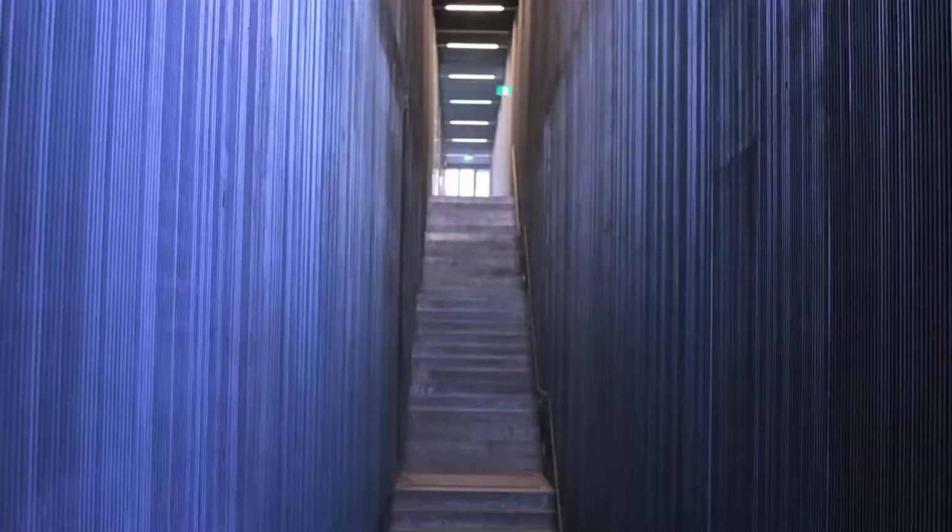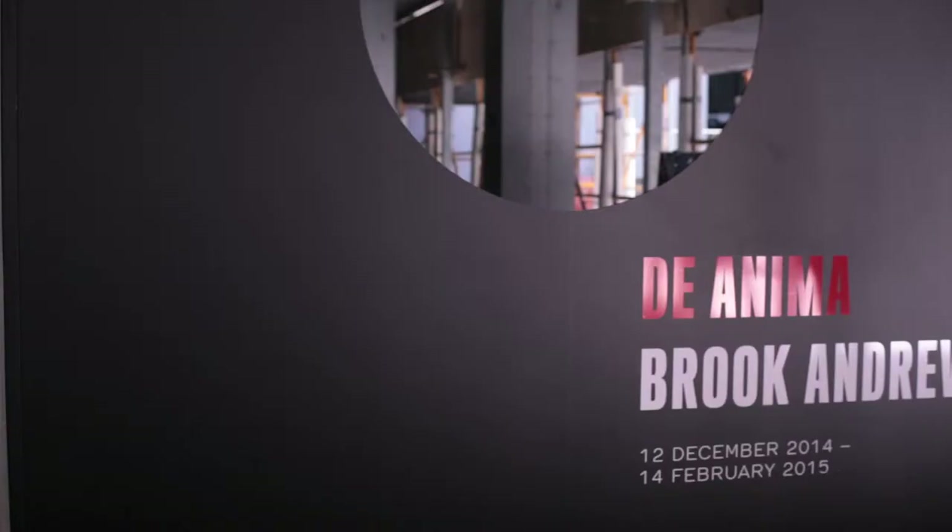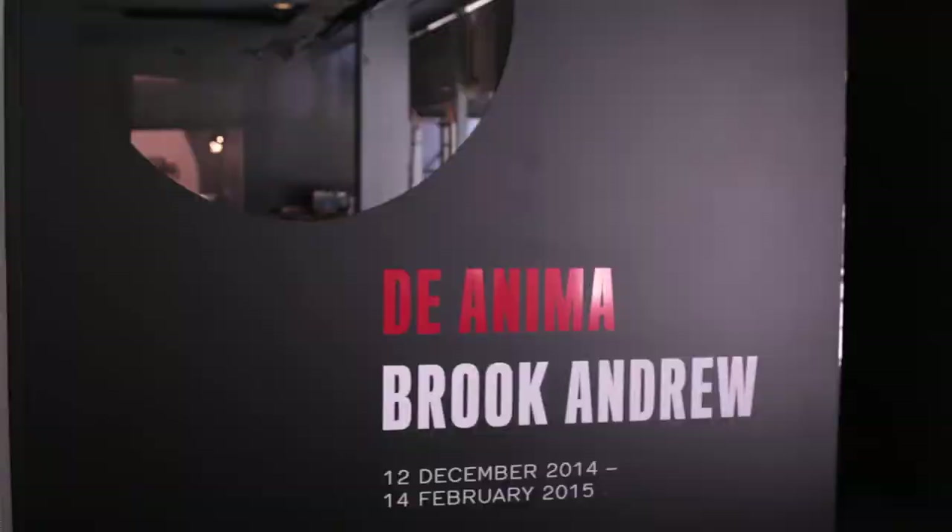Bonjour, I'm Anaïs Lelouch, and I'm taking you on a journey to discover one of Australia's most talented artists and his solo exhibition at RMIT Design Hub in Melbourne, the one and only Brooke Andrew. Follow me, we're going to go and check it out.